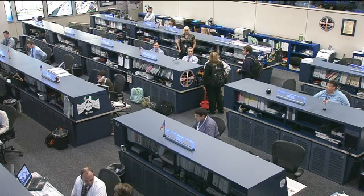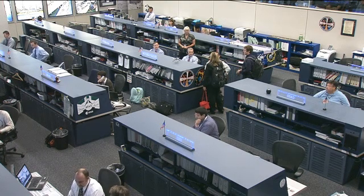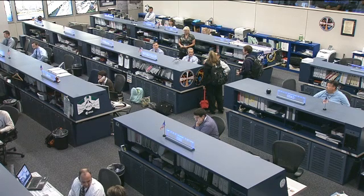Gennady Padalka, another member of Expedition 31, has been doing some routine maintenance on the electron system. This is the Russian version of the oxygen generator onboard the station. There's also one inside the U.S. segment.